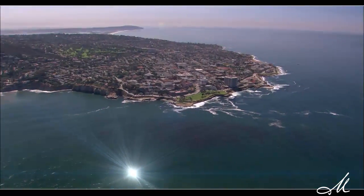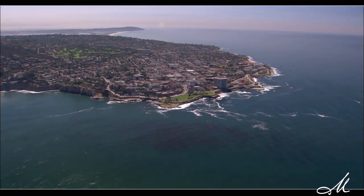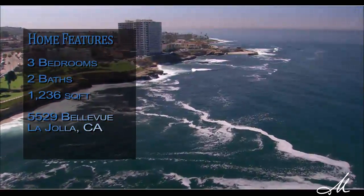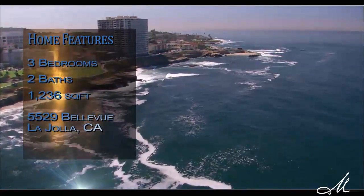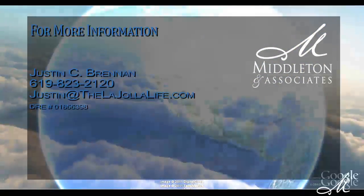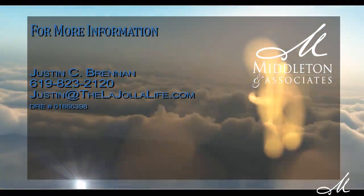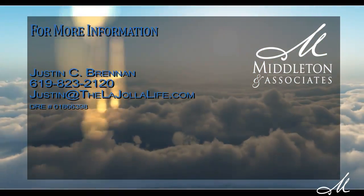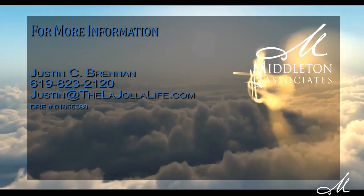That's why this home is so unique — it's centered right in the heart of Bird Rock and allows a family to come in and live here at a reasonable value. They can remodel it, make it their own, rebuild it, or live in it as it is. It's a very charming home with a lot of upside. For more information, please contact Justin Brennan at 619-823-2120 or email justin@thelajolalife.com.